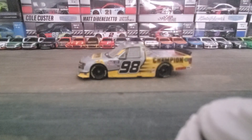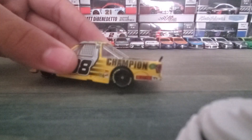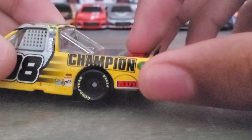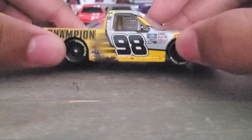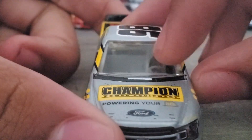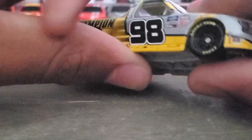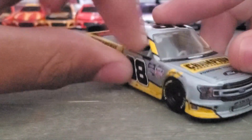Let's go ahead and look at the diecast. Right off the bat, there's a tire mark right there from when he got into Sheldon Creed. You can see inside — you can see the seat, the steering wheel. There's no window right here, which is kind of strange, considering that was a superspeedway and they always use that.